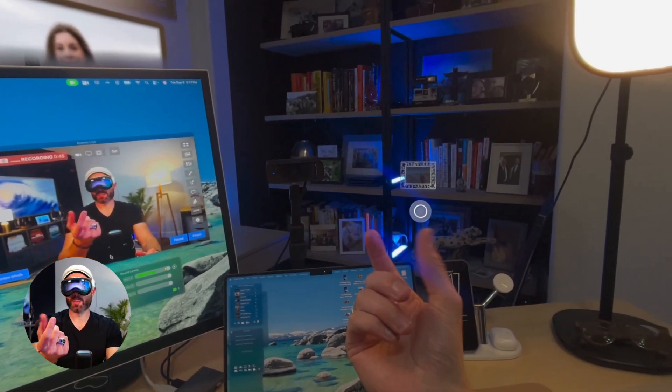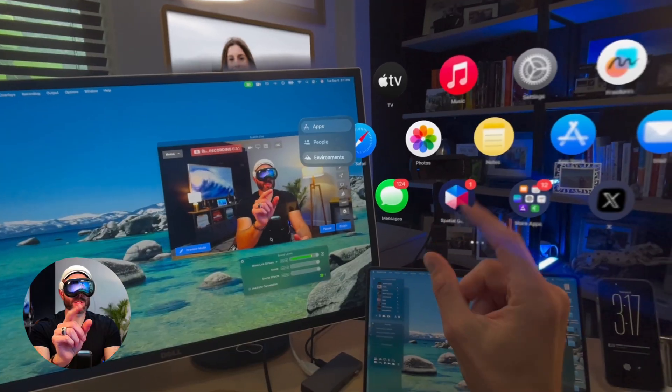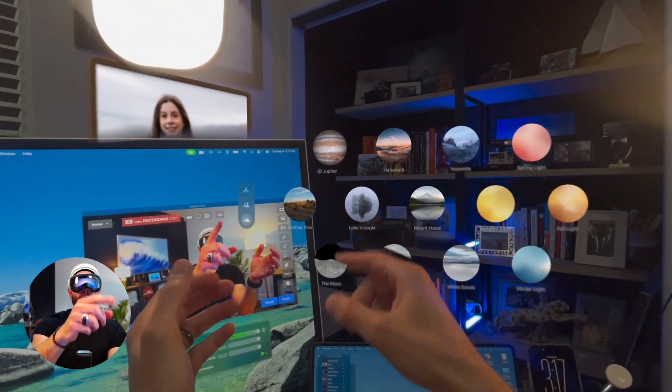Many of us have been waiting for this, so let's go ahead and check it out. I'm going to raise my hand, do the pinch here, and then go over to where it says environments. What you will see is that they got rid of the Morning Light to make room for Jupiter.